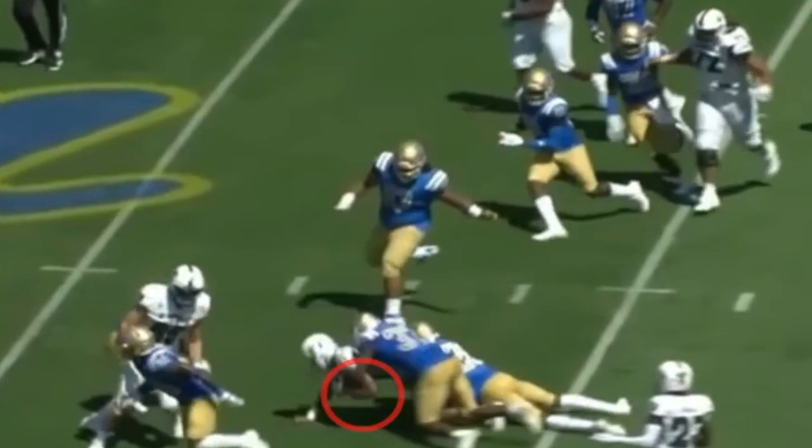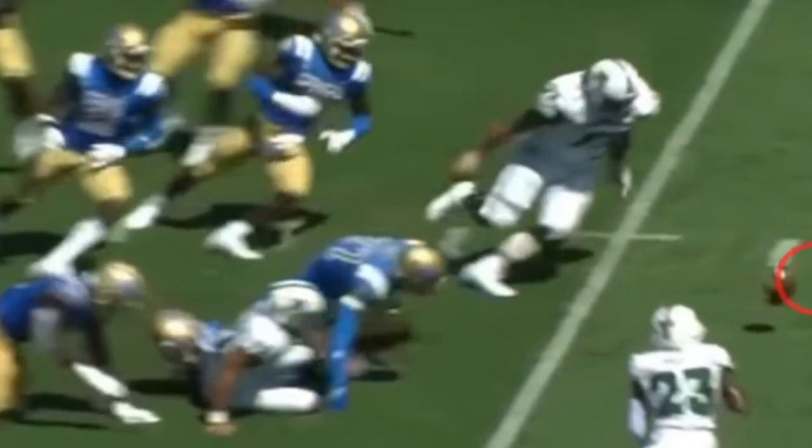I understand it's the end of the half and they're playing very conservatively, which you should be doing. Obviously the fumble — good job by Hawaii just jumping right on it.